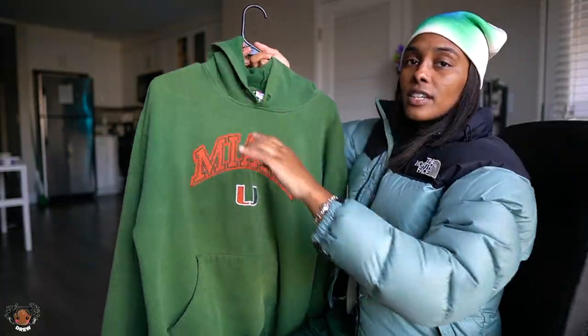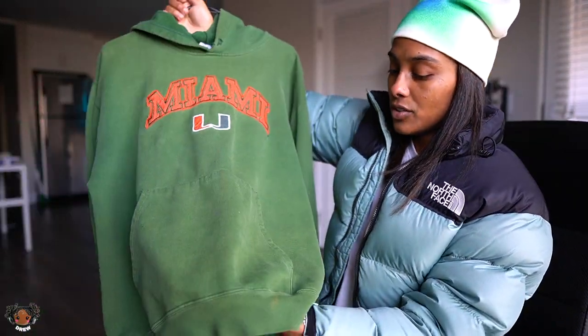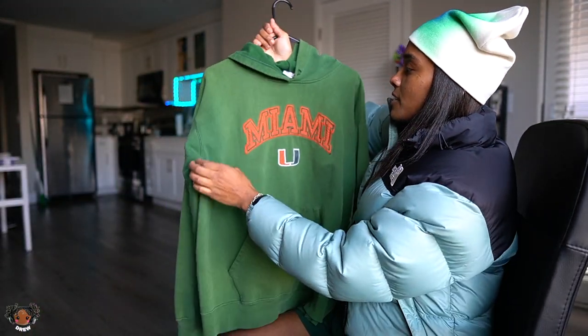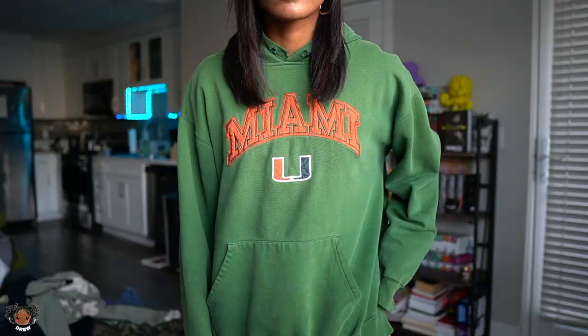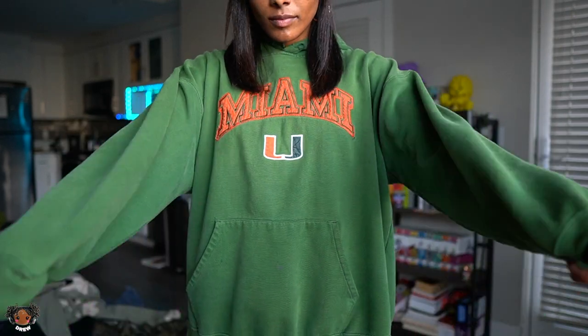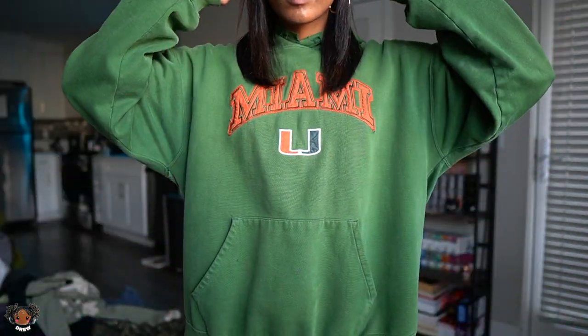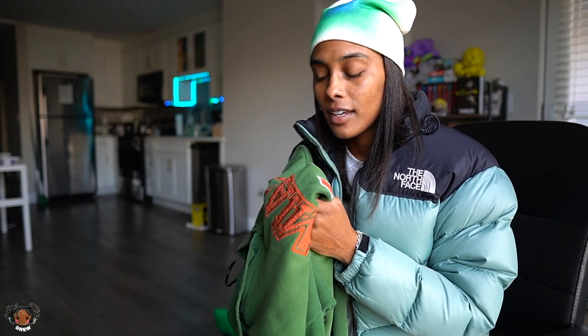This hoodie I also thrifted. It has holes in it, it's raggedy, faded in some spots, torn at the top — but I just love this hoodie. I have beat it to the ground. When I found it, it was already beat up, but I've beat it up even more. I wear this hoodie more than any other item in my closet — when I wake up, when I go to sleep, when I go out. This is truly my at-home hoodie.